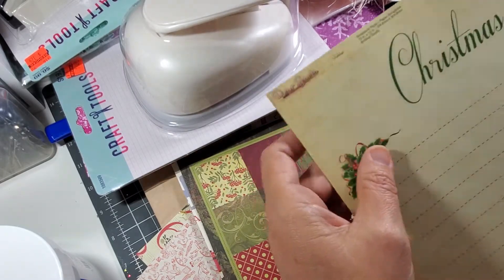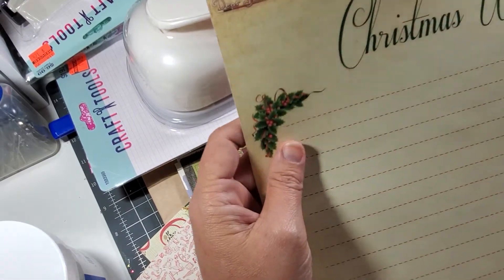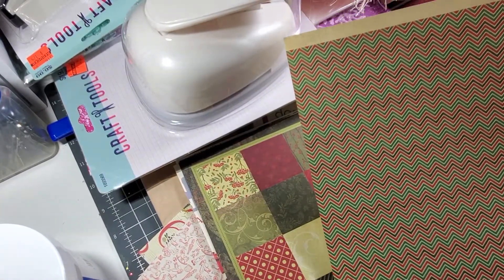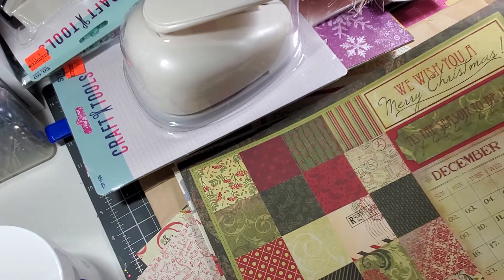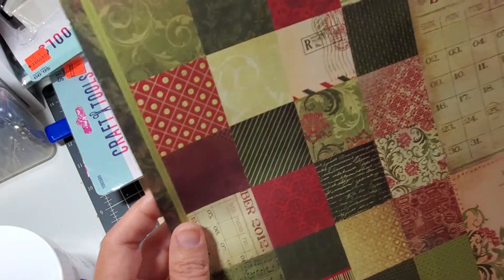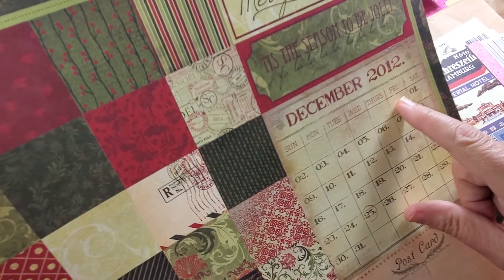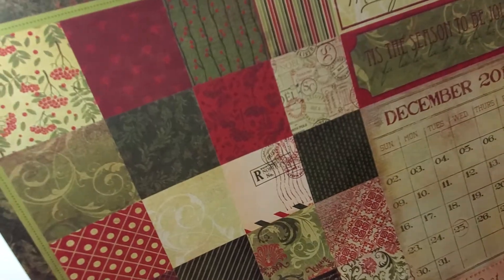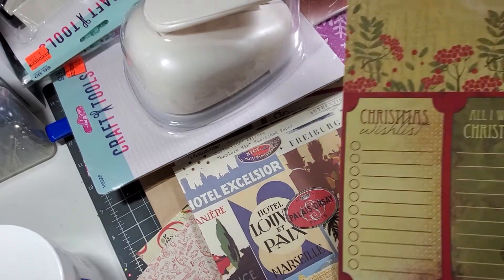And then some of these were in the $0.49 section — Christmas Wish List. And then that on the back. I got a lot of Christmas. And this Christmas paper, you can tell some of their stuff was old because it had dates on it — 2012. But it'll come back around in a couple of years. I thought that was pretty paper.